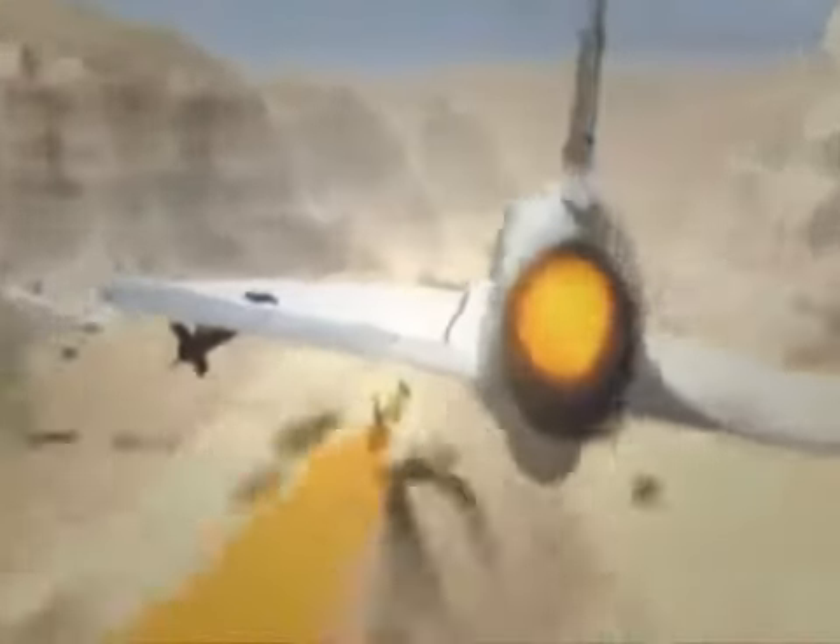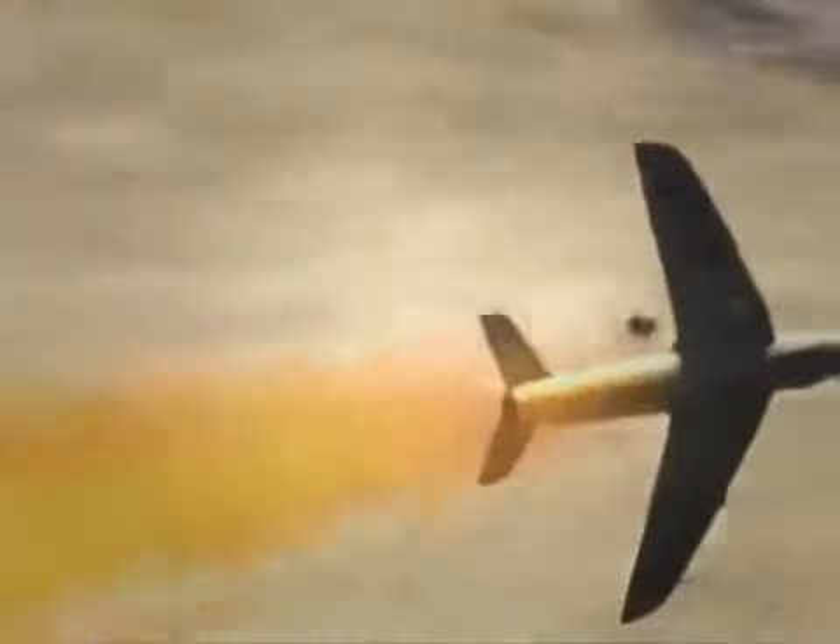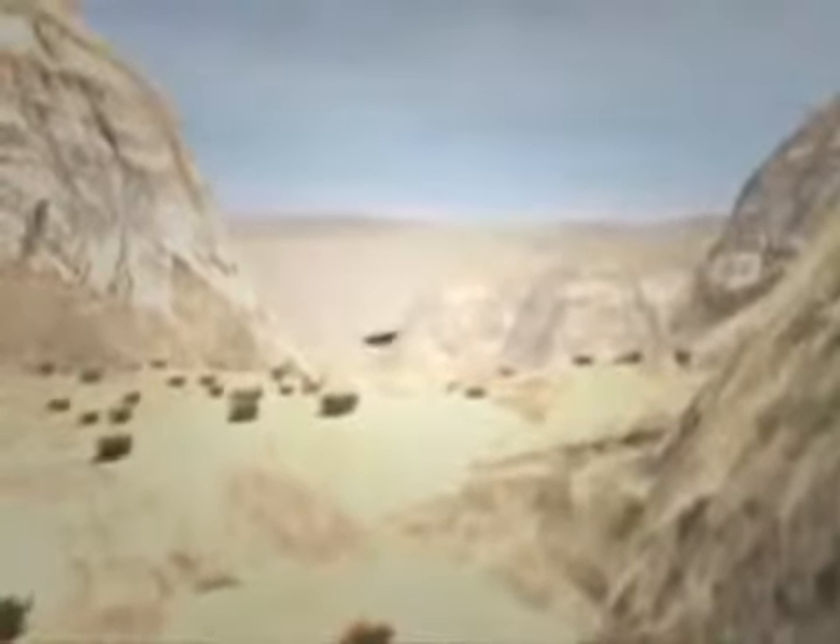Ronan stares down at his handiwork. What happened next haunts him to this day. The airplane turned to the left 90 degrees. Then he ejected and crashed into the wall of the canyon. That's what I saw — I turned left and I saw it. It was unbelievable. Splash one Hunter. Ronan has his first kill.